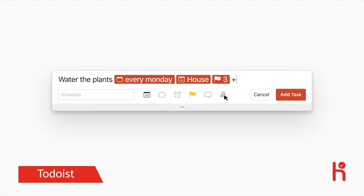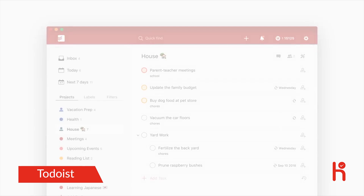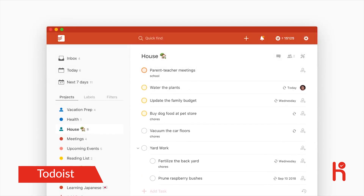You can even share projects and delegate tasks to a family member, friend, or coworker. Once it's in Todoist, you can stop worrying about it until it's due.